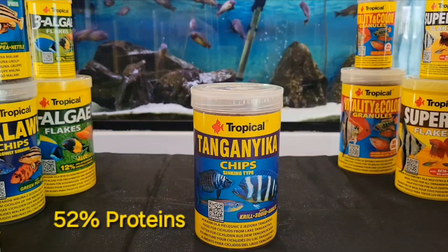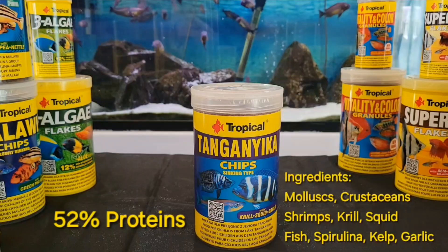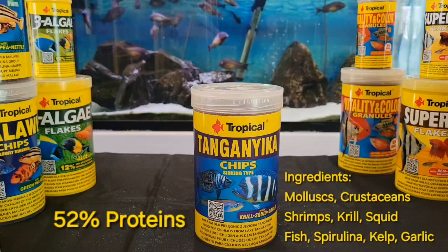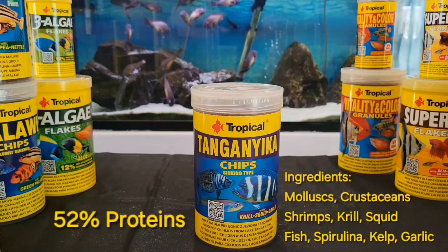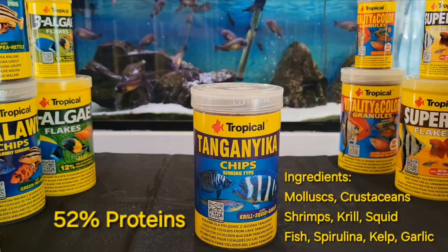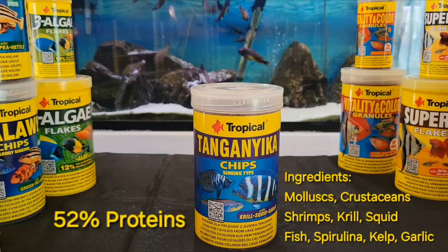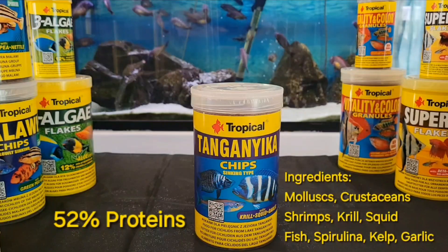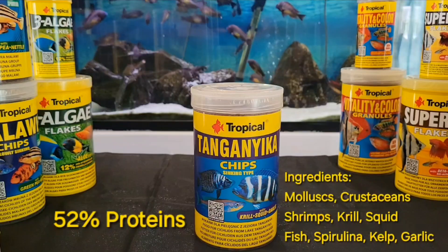Tanganyika Chips contain 52% protein. Ingredients include mollusk, crustaceans, shrimp, krill, squid, and fish. Krill and squid are a source of high-quality protein rich in essential amino acids. This food is eaten even by fussy fish like wild-caught specimens. The fish immune system is enhanced by substances present in spirulina, kelp, and garlic.